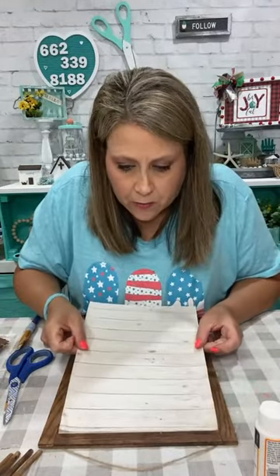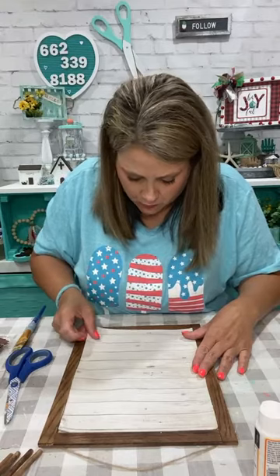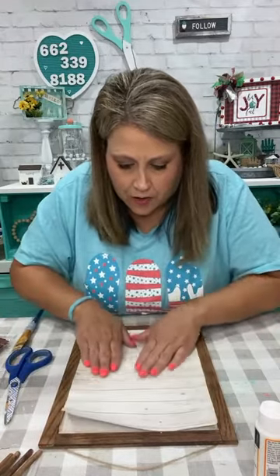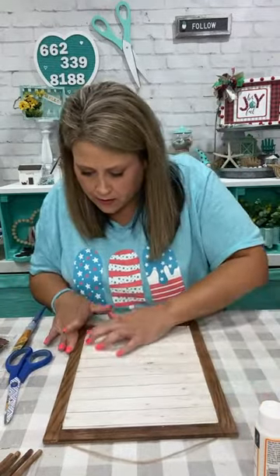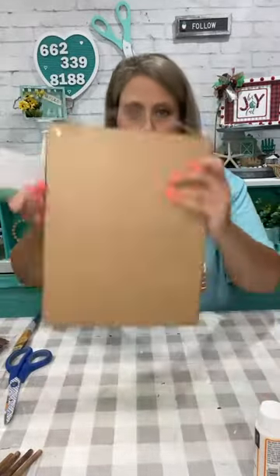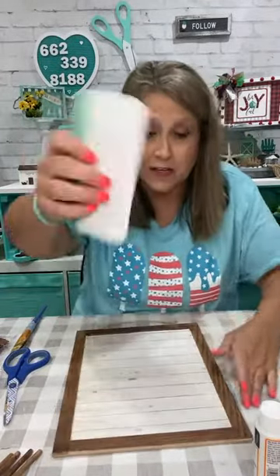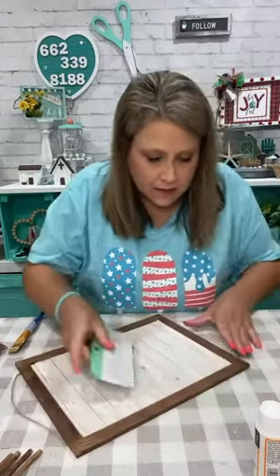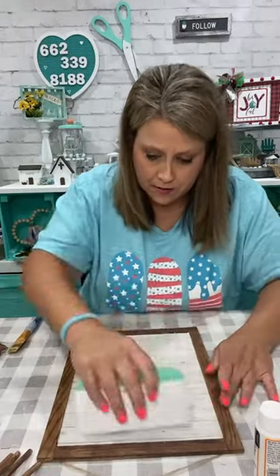So now I'm going to try to get this back up here and in here just right. Because y'all know, once it's stuck, it's stuck down. I might have to kind of roll it a little bit and just get it in place. I'm going to take my little Cricut scraper — or you could use a credit card, a gift card, whatever — and just smooth it out and make sure there's no air bubbles because you know how it will bubble up if you don't. It just thundered loud.